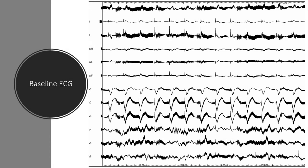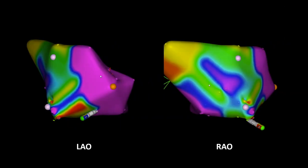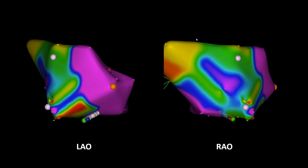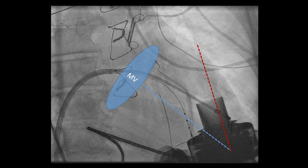Here we can see the baseline ECG with typical changes for a patient with HeartMate 3 left ventricular assist device. Here we can see a common problem encountered during catheter ablation: because the LVAD is a large metallic object, when the catheter is close to the left ventricular assist device, the system cannot visualize and localize the catheter properly. This is a major challenge during catheter ablation. In order to minimize this problem, we have to place the catheter close to the LVAD and then initialize the system.